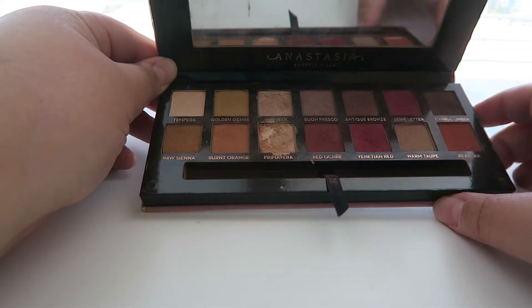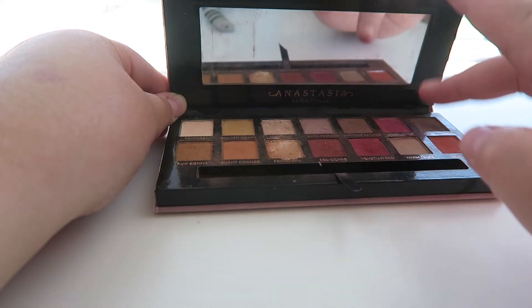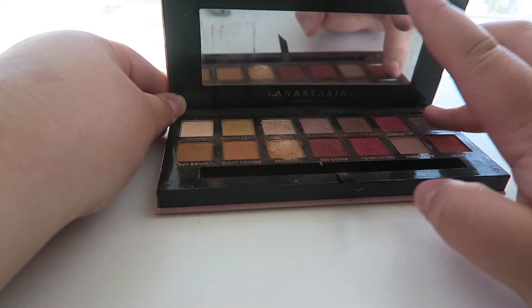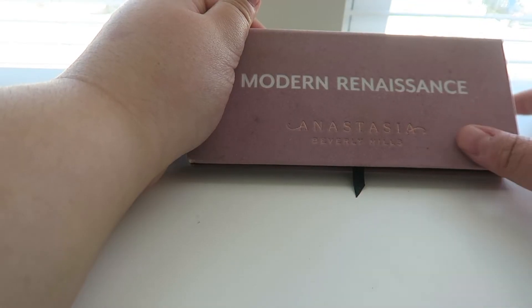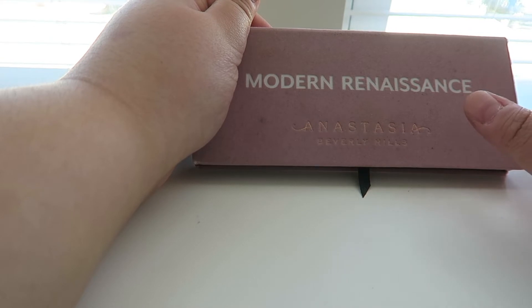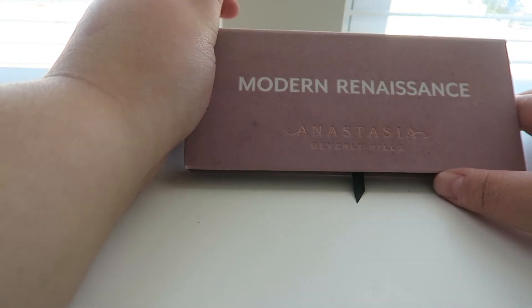The next ABH palette I have is the Modern Renaissance — my first ABH palette. I definitely got some use out of this, using it all year round. The shimmer shades are ridiculous and the reds in here are awesome. Some people don't like the Modern Renaissance but this is my favorite one. Those are the only two ABH palettes I have right now, though I've been wanting more.